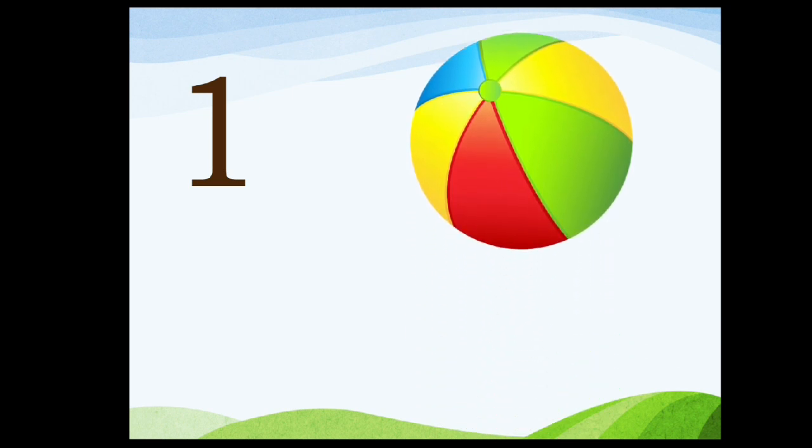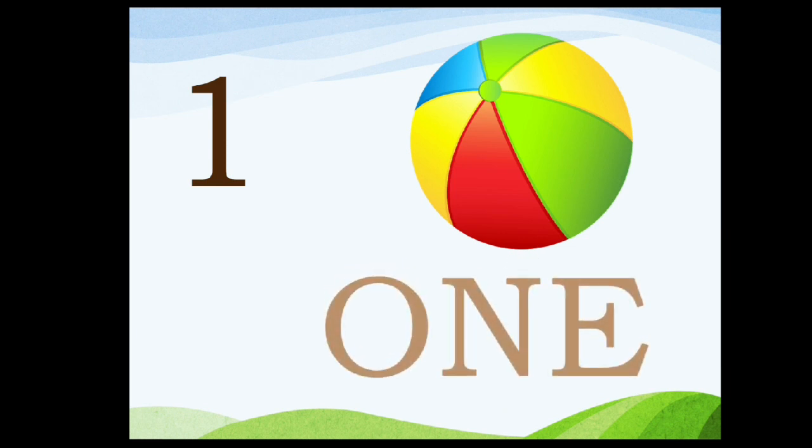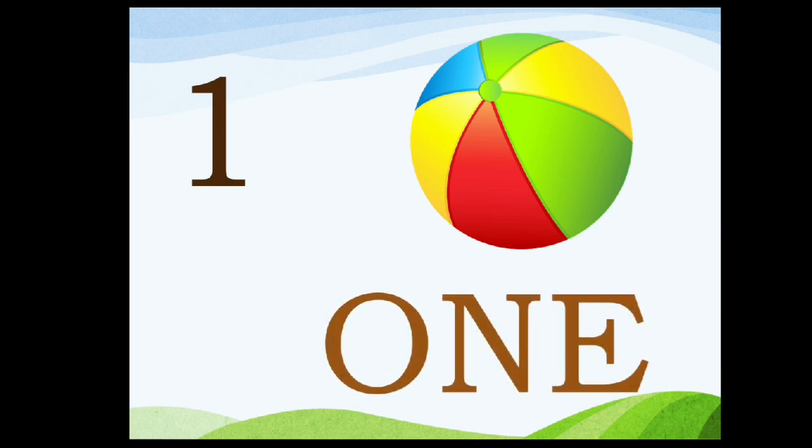One. How many balls are there? One ball. O-N-E, 1.